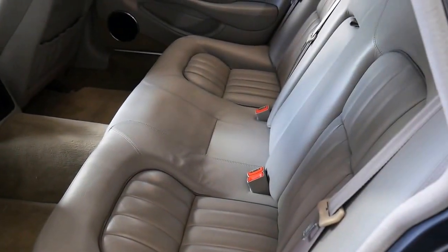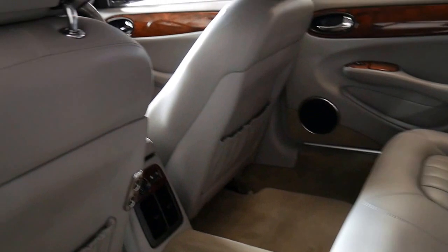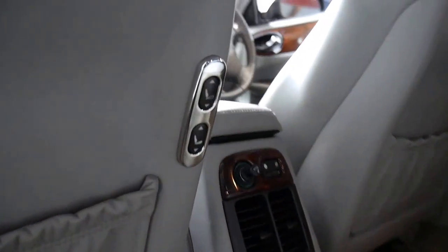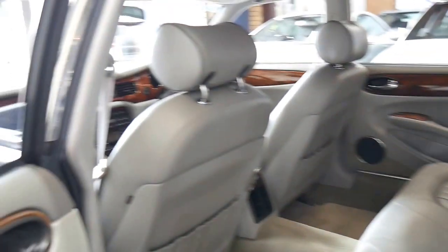I hope you can fully appreciate the condition of this car. This metallic grey with the light grey leather is just superb. Have a look at that — the electric seat adjustment so that the person in the back can move the front seat forward or backwards if they like.